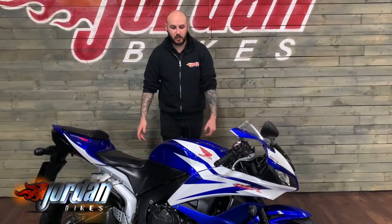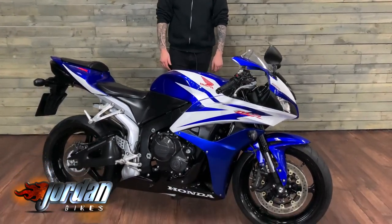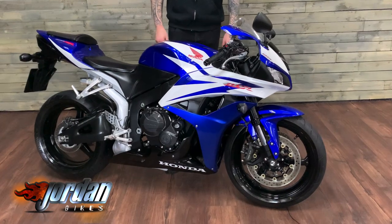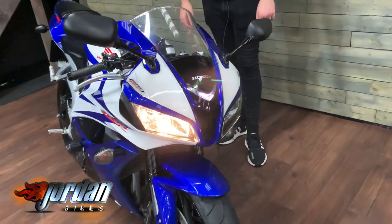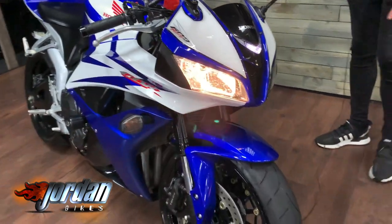Hey guys, it's Joe from Jordan Bikes, and welcome to the video of this absolutely stunning Honda CBR 600 RR. This one's a 2009 on a 59 plate — it's a bike that we've sold before, a real bobby dazzler. It has 12,996 miles and as you can see it's more or less fully original.